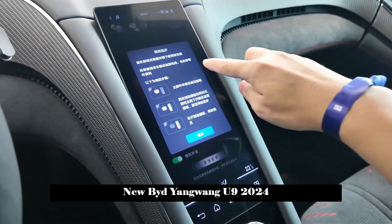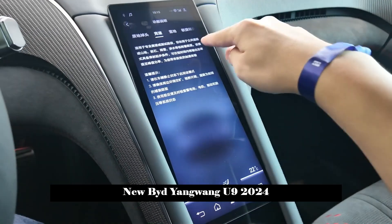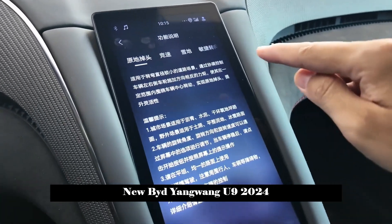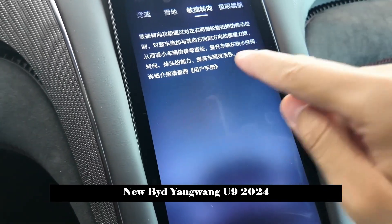The door opening method is also very distinctive. The butterfly door is eye-catching — it can be automatically opened when you double-click the car body with your fingers, and automatically closed when you double-click the inner door frame.